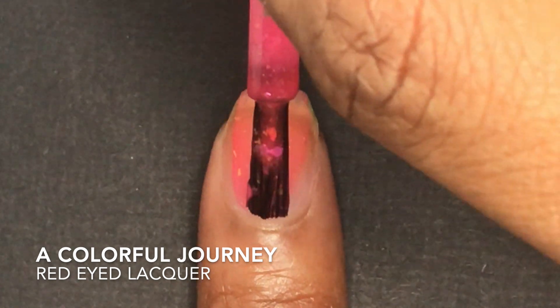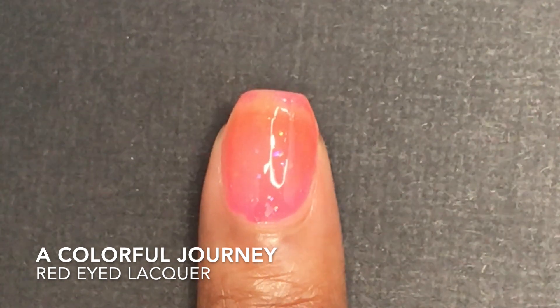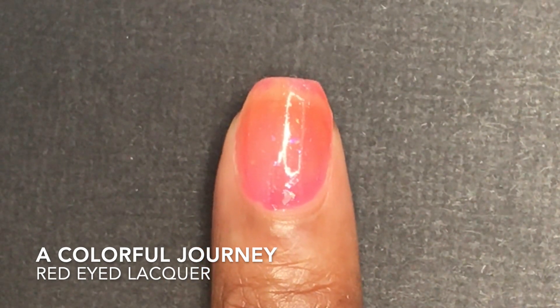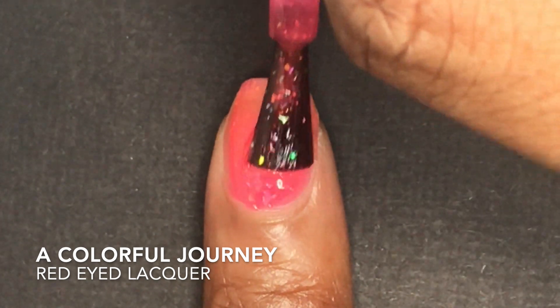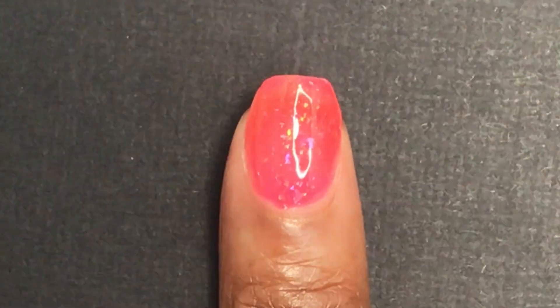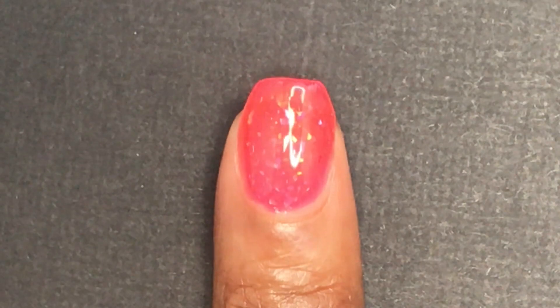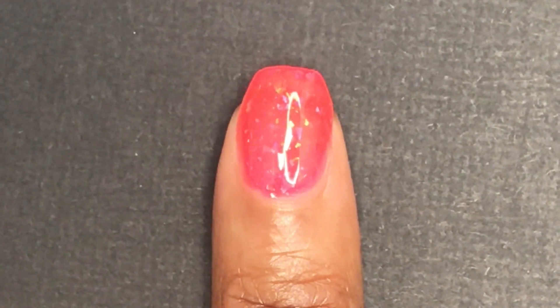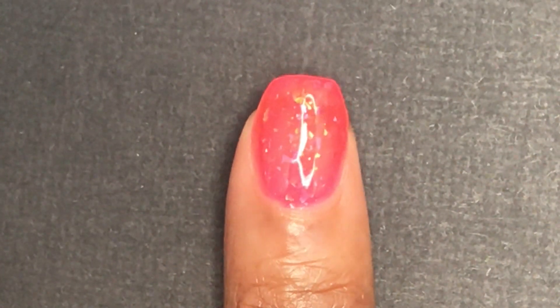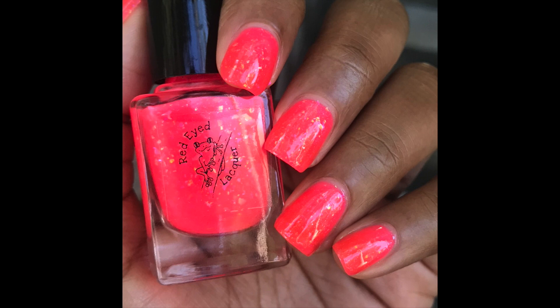A Colorful Journey by Red Eyed Lacquer was inspired by the book 'A Color of His Own' about finding yourself. It is a neon red/pink jelly with a rainbow of color-shifting flakies ranging from red, orange, gold, green, blue, purple, magenta, pink, and silver. This is a very bright pink — hard to capture the neonness on camera. Great formula with no running or pulling. Apply a good glossy top coat as it dries down satin-like. The flakies apply really evenly and it would be great to wear in spring and summer — really colorful, exciting, and it lifts your spirits.